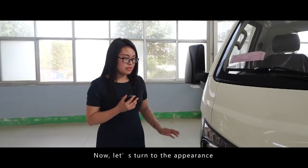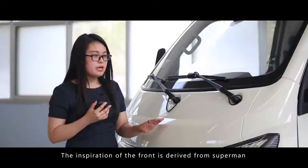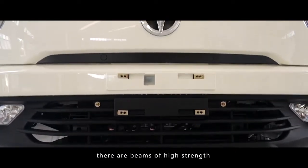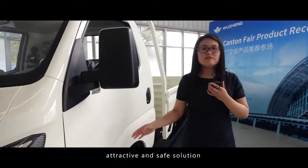Now let's turn to the appearance. The inspiration of the front is derived from Superman. Behind the front and the door, there are some beams of high strength. All the above contribute to a fashionable, attractive and safe solution.